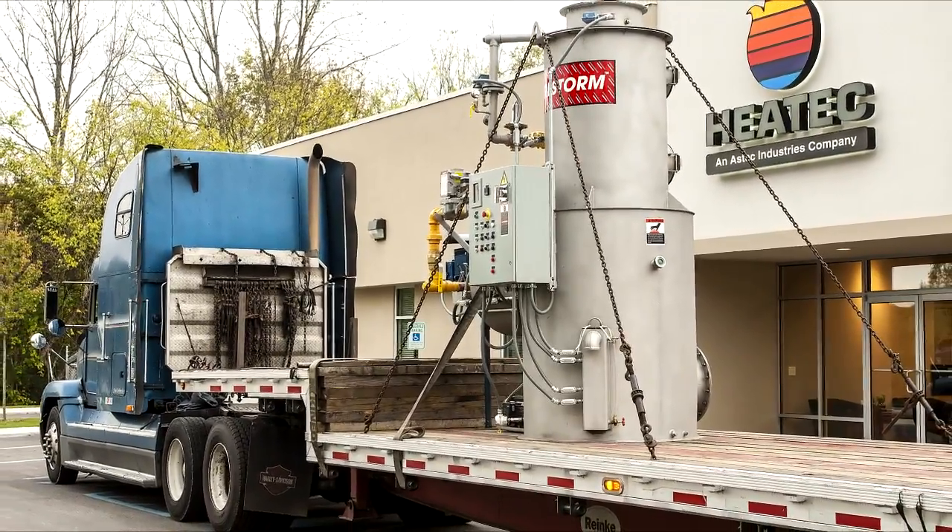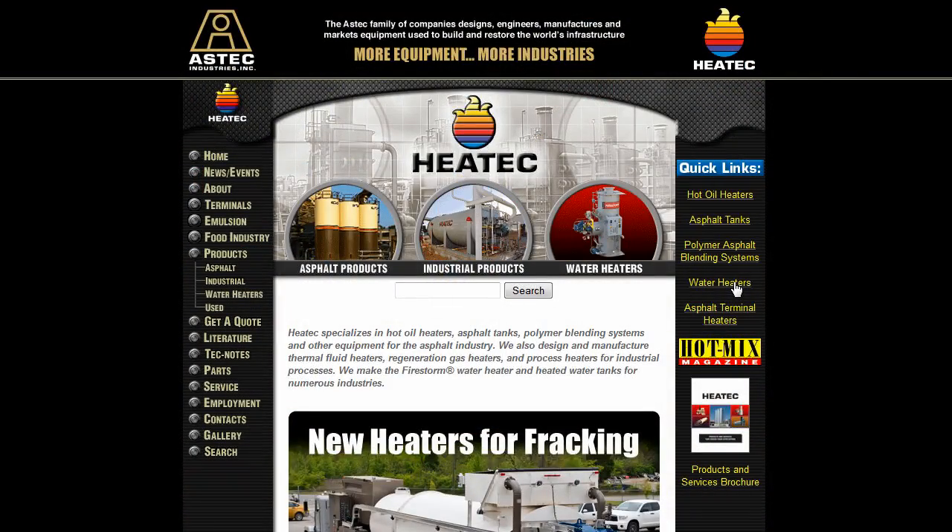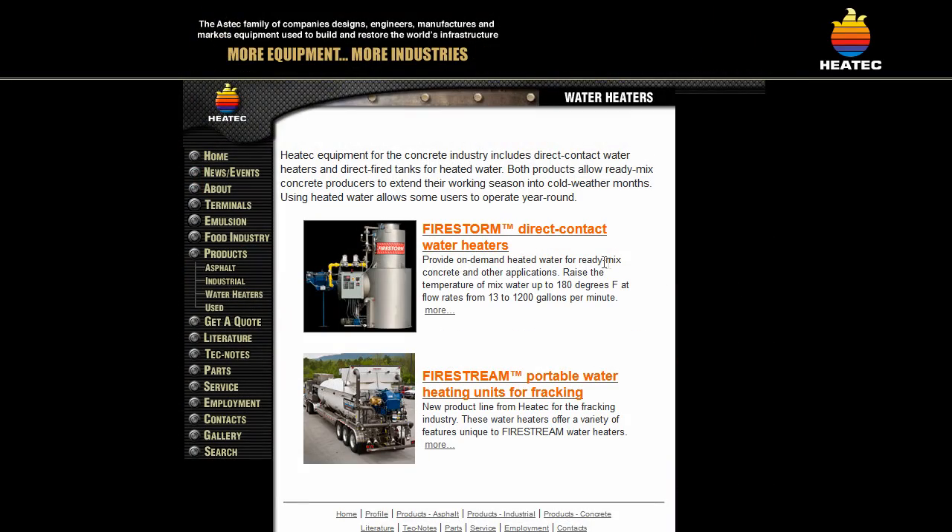Larger heaters need only minor assembly. Please consider using Firestorm heaters for heating water at your facility. Call today for more information.